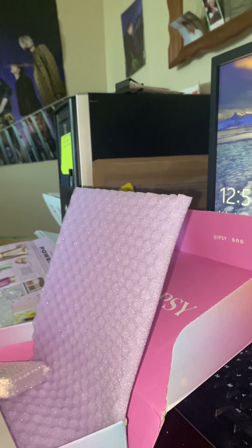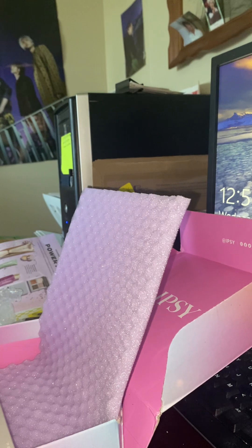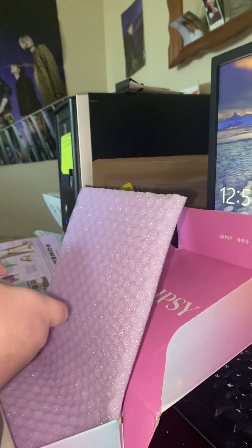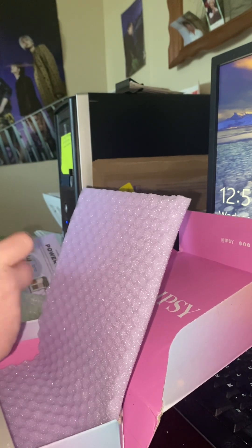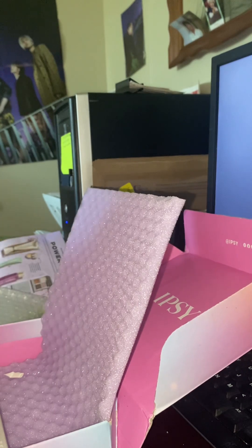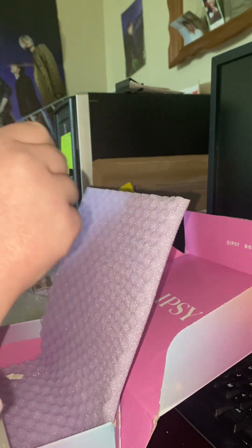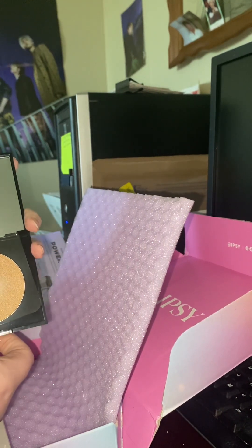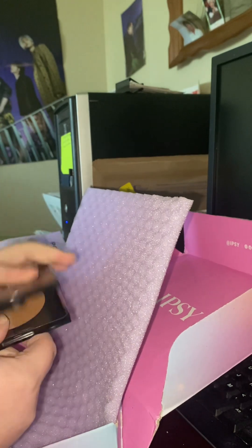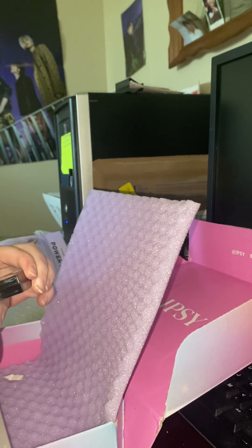Keeping that and keeping that. Next we have Pressed Highlighter by K-Boss. Oh, that's pretty. That's what she looks like, and you get a mirror too. It's kind of basic, but very pretty. I'm almost out of highlighter, so I'll be keeping that.